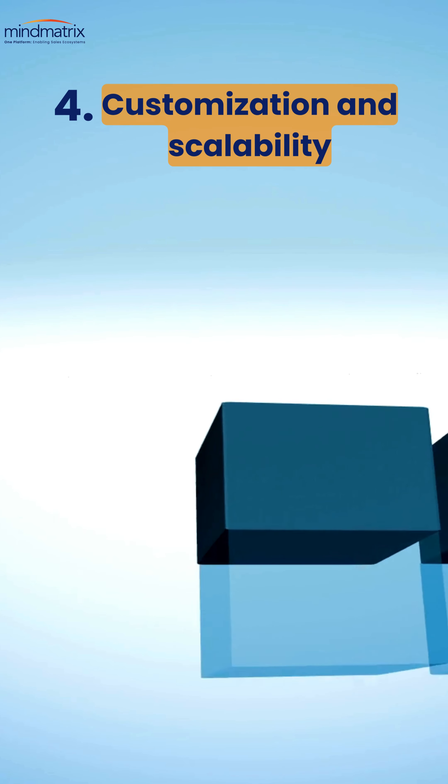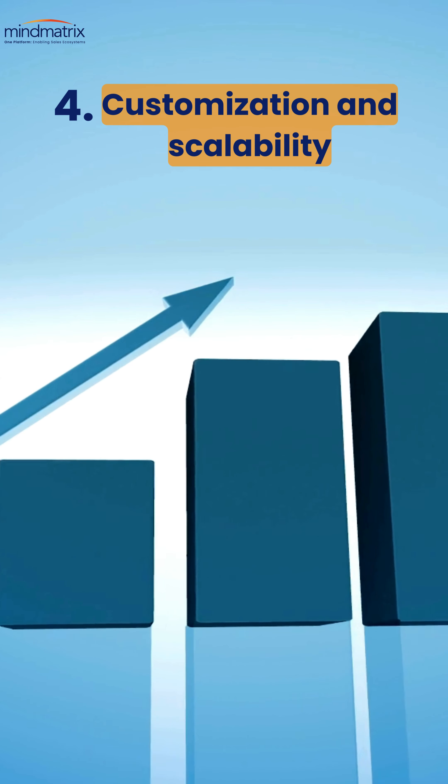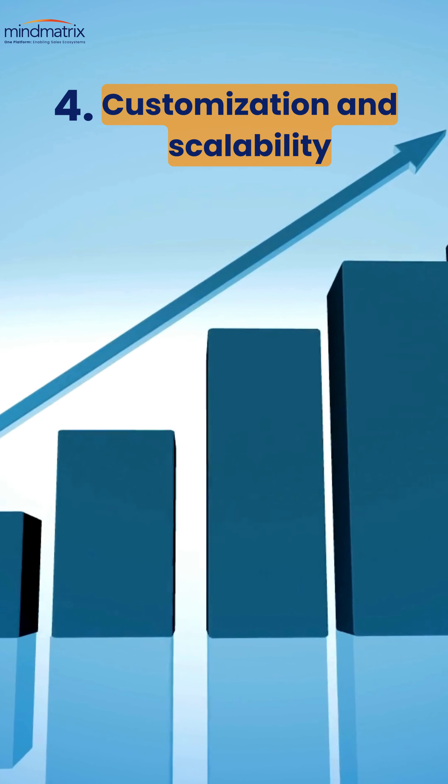Your business will grow. Make sure your PRM software can grow with you. Customization and scalability are crucial.